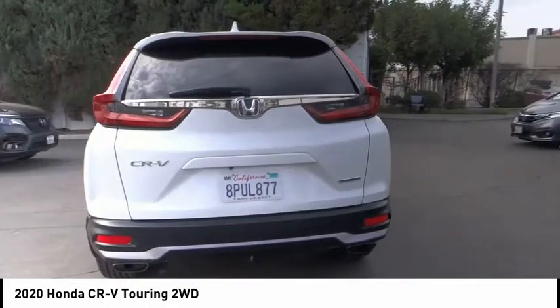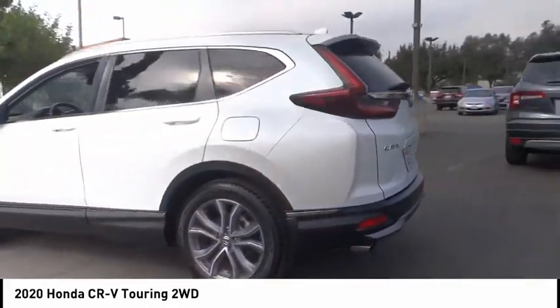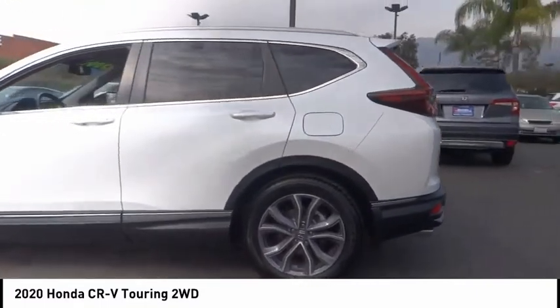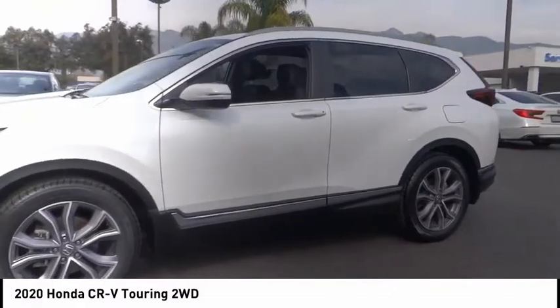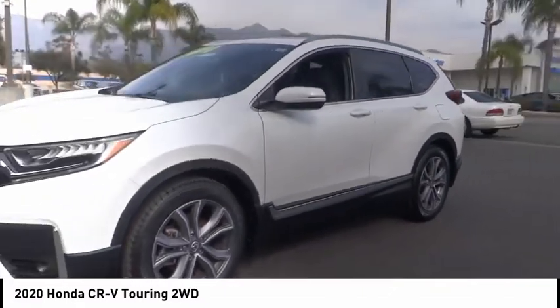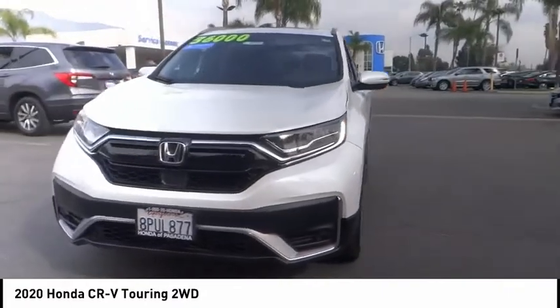This vehicle has less than 30,000 miles. Here are some of this vehicle's great options: electronic stability control, alloy wheels, power lift gate, brake assist, traction control, remote keyless entry, fog lights, four-wheel disc brakes, power moonroof, and rain-sensing wipers.